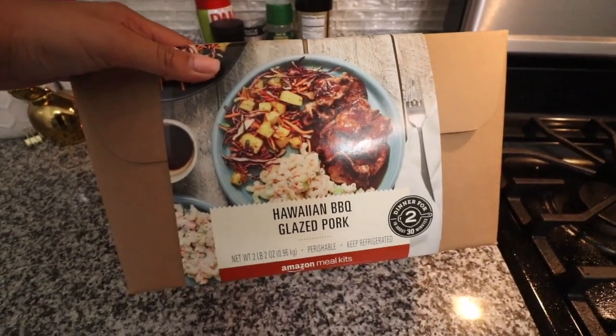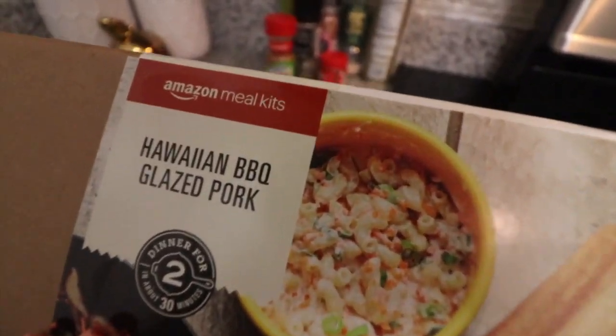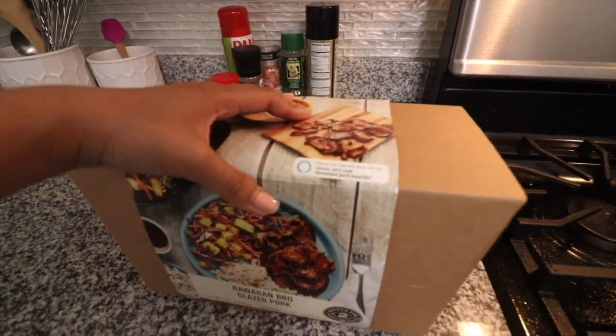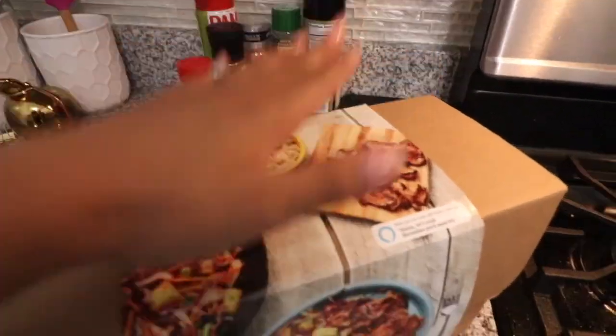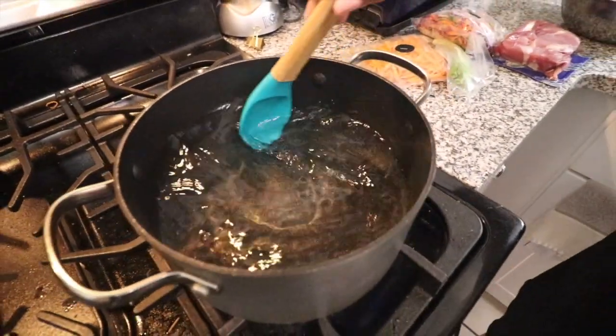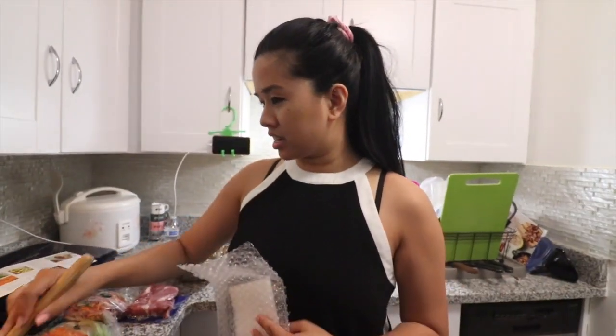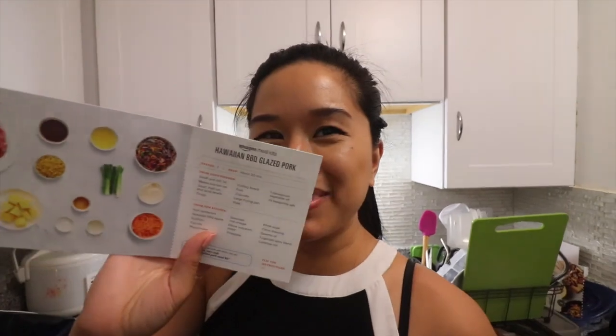I thought this would be nice for me and Brian to make for dinner — it's a Hawaiian barbecue glazed pork dinner. It's a meal kit from Whole Foods, actually, and it was like $18 for two servings. I'm basing this off the fact that I've had Amazon Go a bunch of times and their food has been pretty good. This is a great opportunity to cook something because we've been eating out way too much.